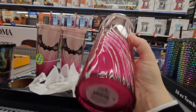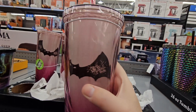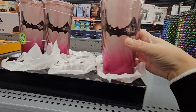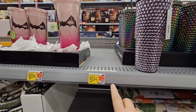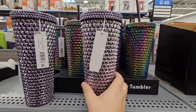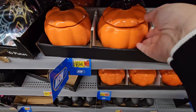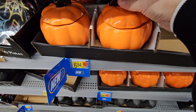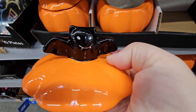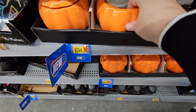These remind me of the Starbucks cups — they're kind of cool. They have studded tumblers for $6.94, 26 ounces, and those are pretty. There's also what looks like a little canister, but the top has a cute little bat on it, also $6.94. That's not a bad price, and it's a good size.